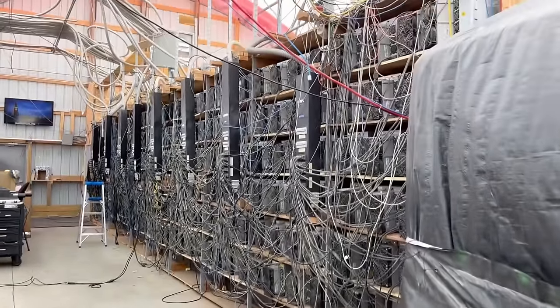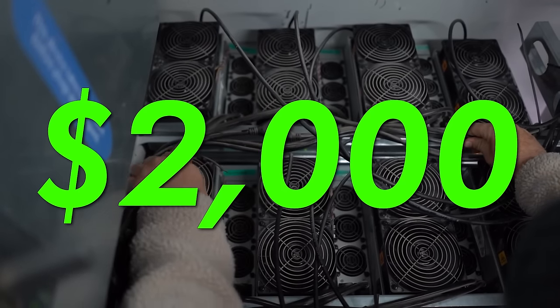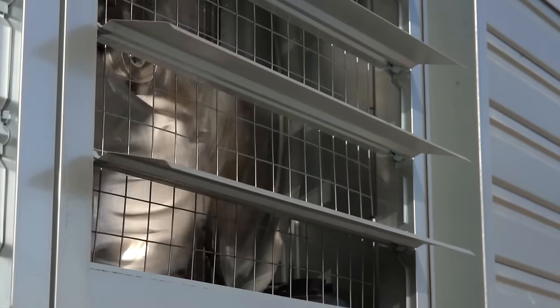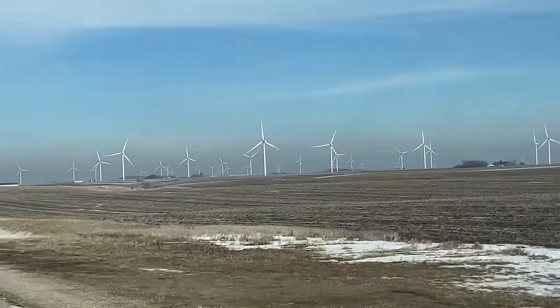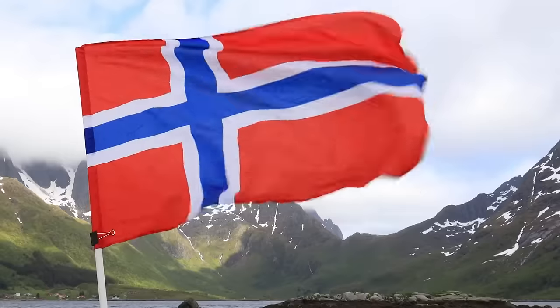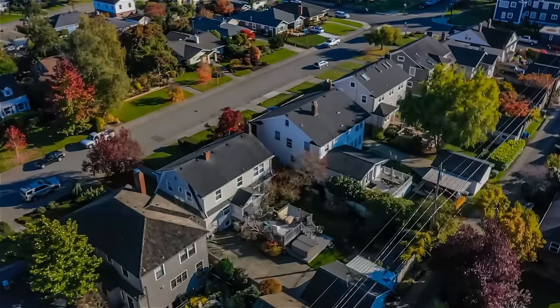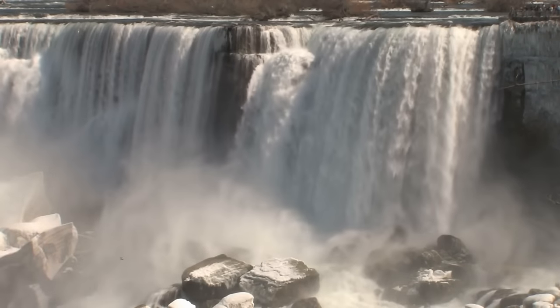A single ASIC miner can produce between 50 and 80 decibels of sound, which comes from the cooling fans on each of these powerful $2,000 machines. On the back of each pod full of miners are fans that blow out the hot air produced. It's been a long time since Bitcoin mining was something you could easily do from home. Mounting concerns of noise and electricity cost have large-scale Bitcoin mines moving to remote locations — with a mine in Norway being shut down for noise pollution, and a North Carolina mine near a residential area where neighbors compare it to a jet engine that never stops, or living on top of Niagara Falls.